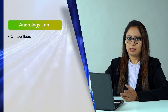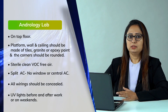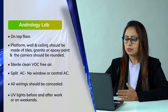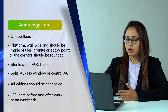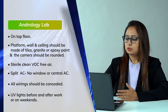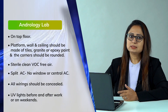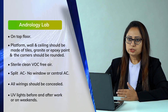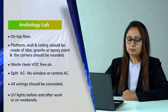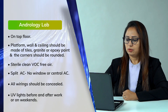If your IVF lab is on the top floor, then the IUI lab should also be on the same floor, though not attached to each other. The platform, walls, ceilings, and all surfaces should be of tiles, granite, or epoxy paint so they don't generate any VOCs. All wall, ceiling, and tile corners should be rounded so they don't gather dust or particulate matter in the lab. The lab should be sterile and VOC free.